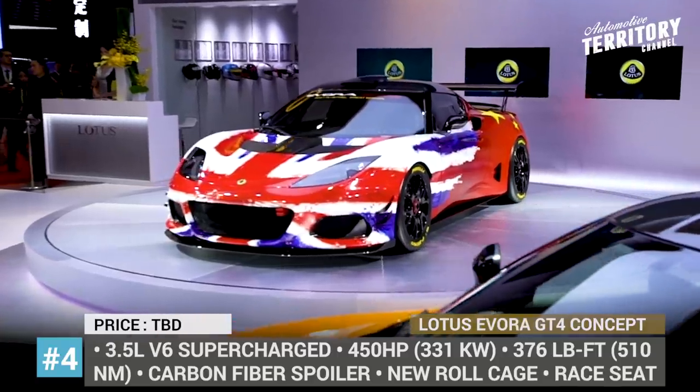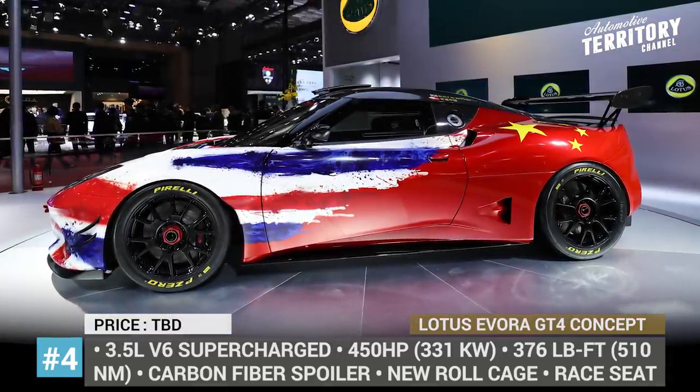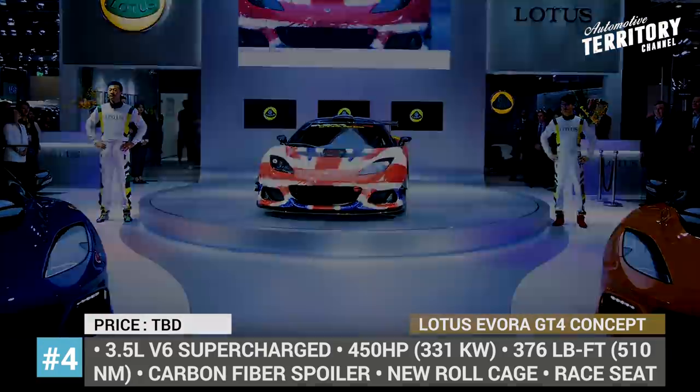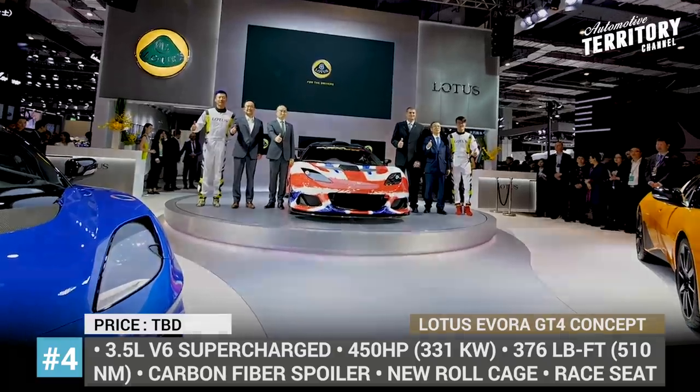Lotus Evora GT4. Though still often referred to as a racecar brand, Lotus has not been taking part in Formula 1 racing since 1984. Now the brand is planning to make a comeback to international motorsports, and their first step in this direction is the new GT4 concept.